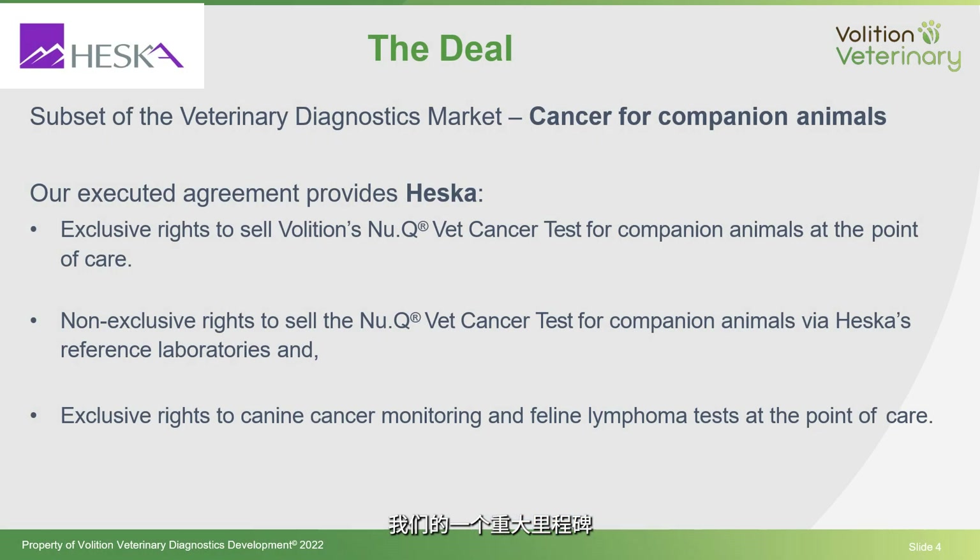Let's spend a bit of time discussing your recent license and supply agreement signed with Heska. Can you tell us more about it? Was that a major milestone for your company? It was a major milestone for us. This is our first commercial product — a blood test to screen for two common canine cancers that account for about one-third of all cancers diagnosed annually in canines.